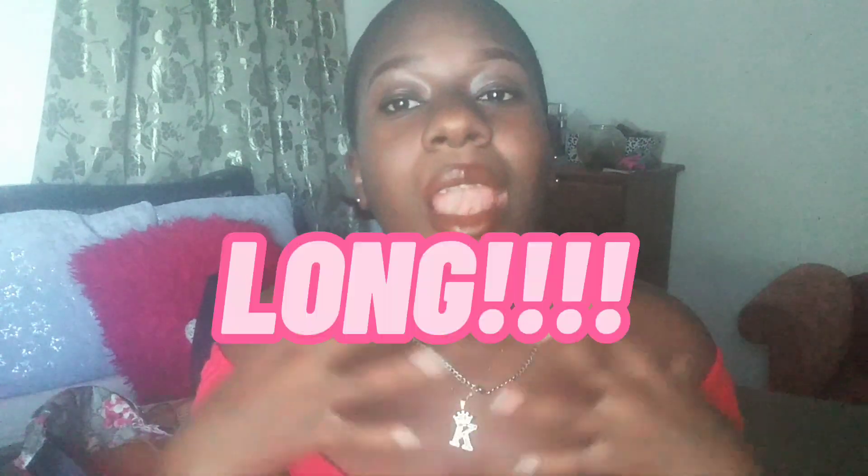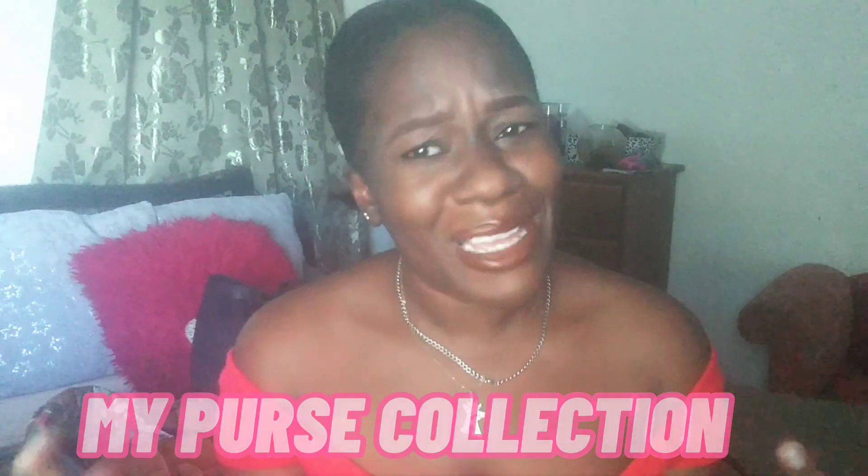This video is something I have been wanting to do for a long, long, long time — I emphasize on the long time. So the video is my purse collection, or my handbag collection. I don't have a lot, but if you have more than five, it's like a collection. I just want to share with you guys my purse collection. I think I have 13 or 14 of them. So let's get into it.